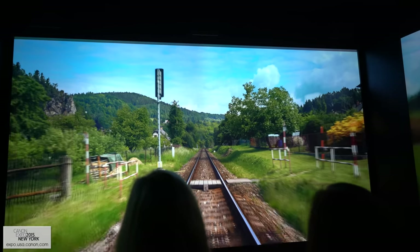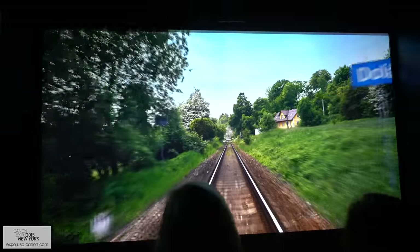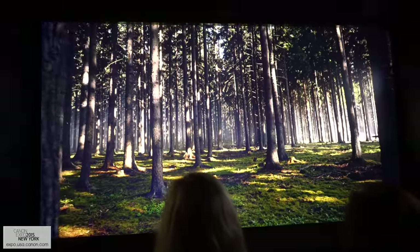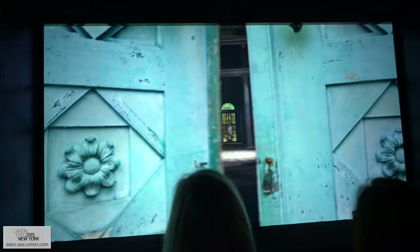This 8K video was remarkable to watch. Each frame is 33 megapixels, and it showed us 30 frames a second. It was immersive in a way only movie theaters are, and I need one.